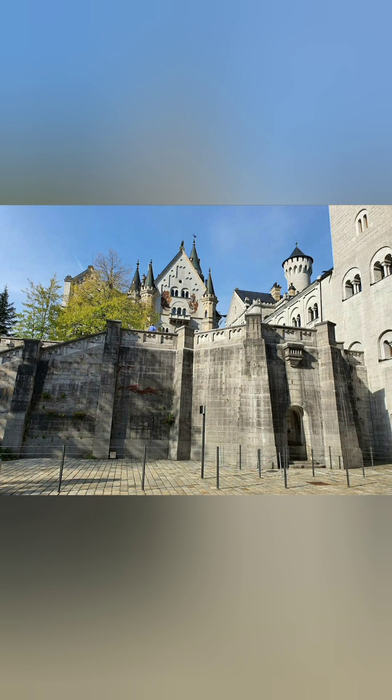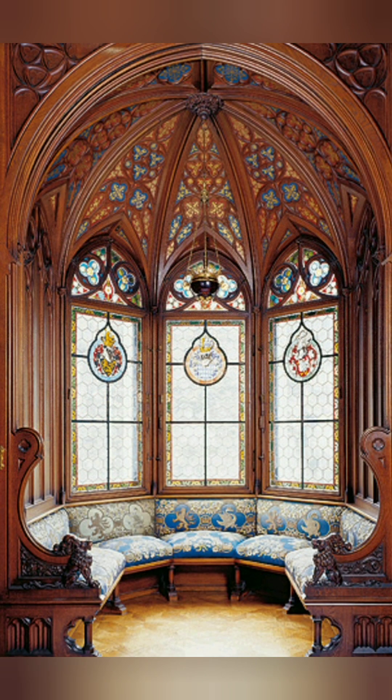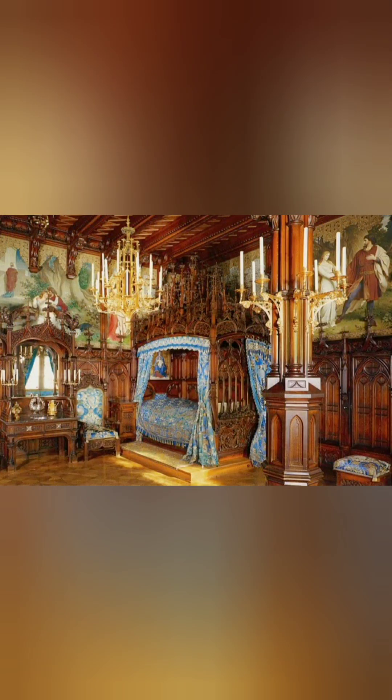The exterior features towers, turrets, and pinnacles, making it resemble a fairytale palace, while the interior is richly decorated with themes inspired by Wagner's operas and medieval legends.